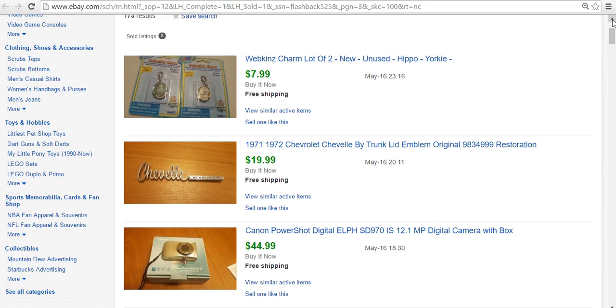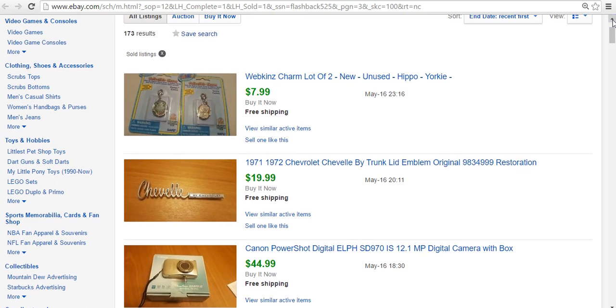Another Chevelle emblem — the last of those three — sold for $20. And then the Webkinz Charm lot — I bought a whole box of these for $10 and I've sold four or five different lots. This one sold for $8, so I made all my money back. They're really slow sales because Webkinz aren't as popular anymore, but I'll keep listing them. If I can make $8 or $10 off the different lots I have, that's pretty good.